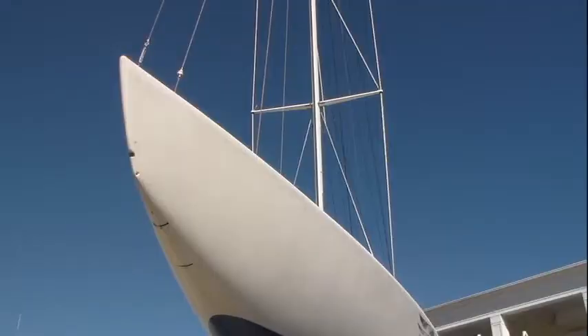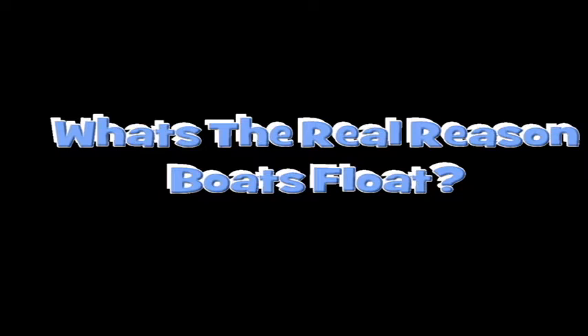This massive boat floats because of its air, and I'm going over today's science file. In today's science file it says: what's the real reason that boats float? Well, that's an awesome question, so try this.